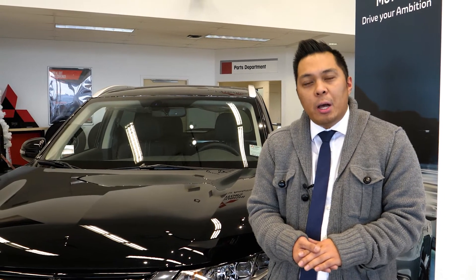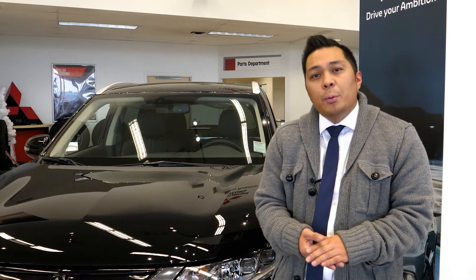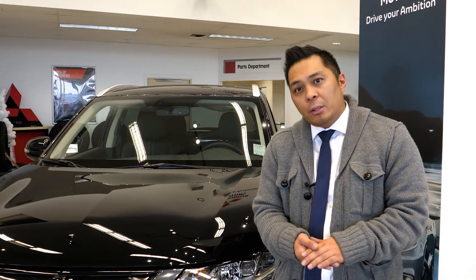Hello, my name is Arnold Mendoza and I'm a product specialist here at Saskatoon Mitsubishi. Today I'll be showing you this Mitsubishi Outlander PHEV, which delivers the best of both worlds with a combination of gasoline and electric power.